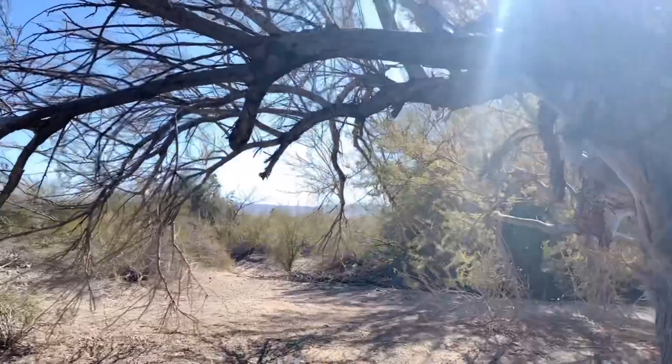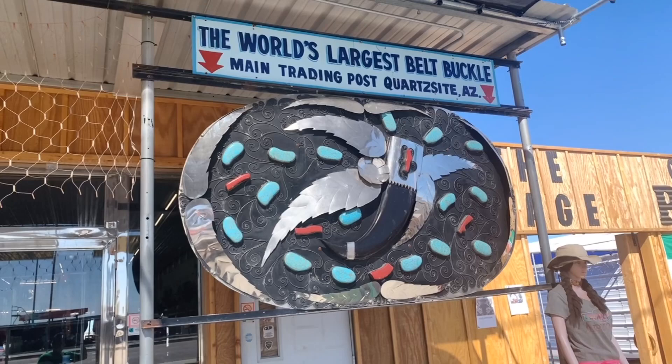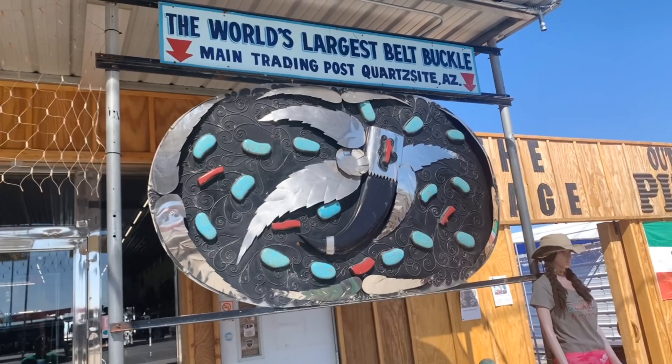Check this out — the world's largest belt buckle! I saw this about five years ago when I was coming back from Phoenix. I remember coming here and getting my picture taken with it.